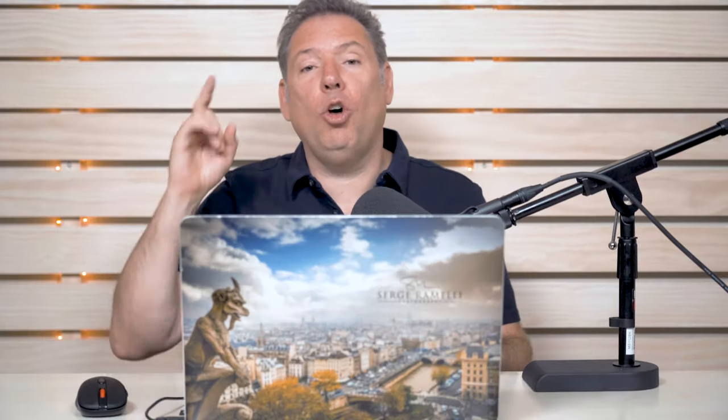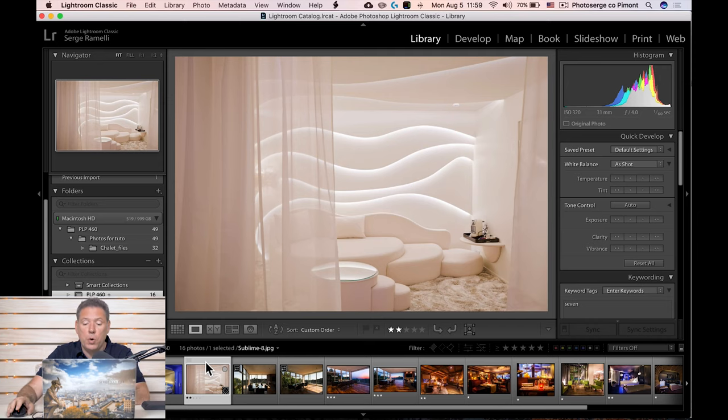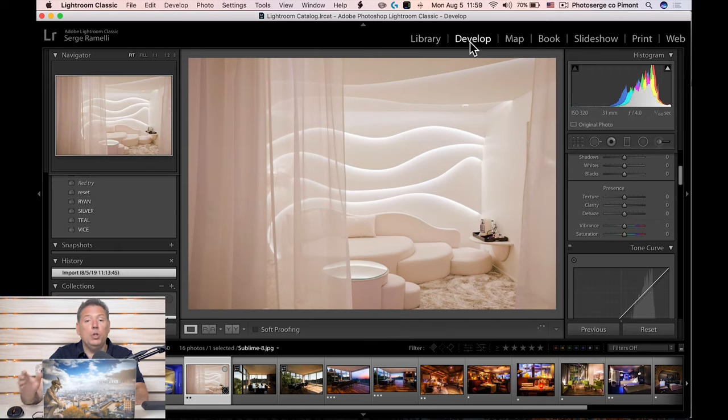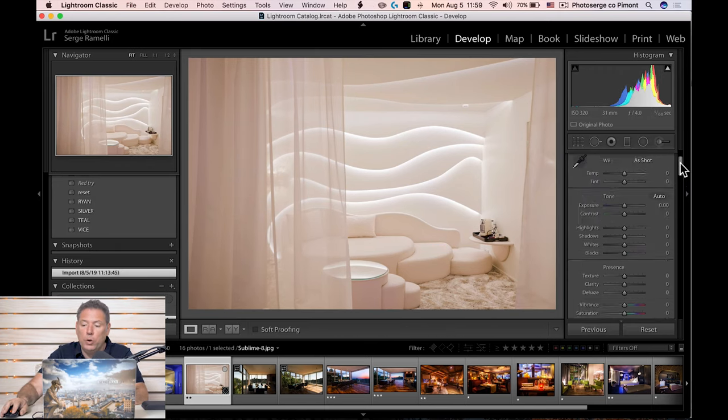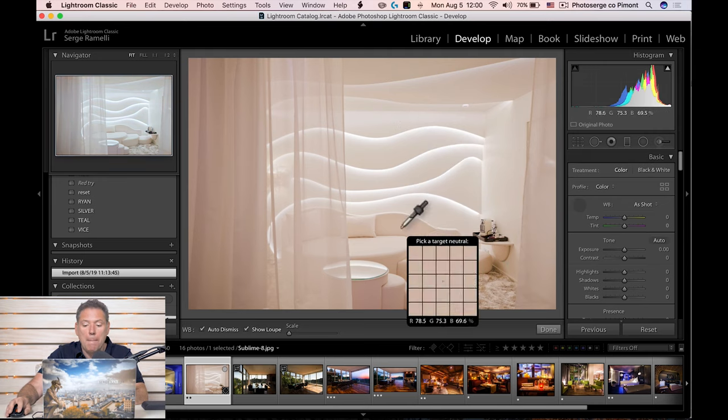I'm gonna go from the least important to the most important. Number five: use existing elements to correct the white balance. This one is very simple. You see this photo here, it has a little color cast. Sometimes when you have white or neutral gray elements, it's cool to go into the white balance and use the white balance picker to make sure it's really white and you don't have any color cast, because it's so easy to get color cast.